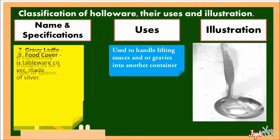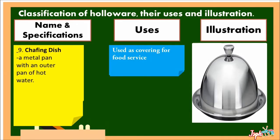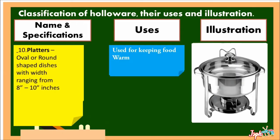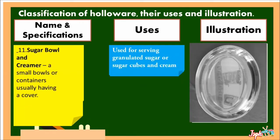Food Cover: a tableware cover made of silver, used as covering for a food service. Chafing Dish: a metal pan with an outer pan of hot water, used for keeping food warm. Platters: oval or round-shaped dishes with width ranging from 8 inches to 10 inches, for serving different kinds of food. Sugar Bowl and Creamer: small bowls or containers, usually having a cover, used for serving granulated sugar or sugar cubes and cream.